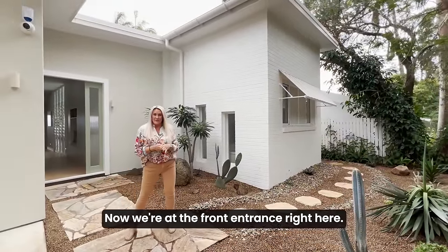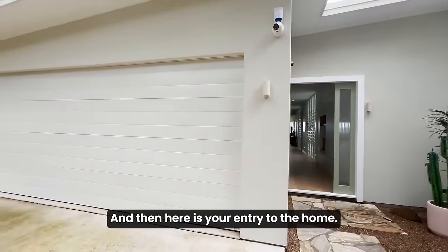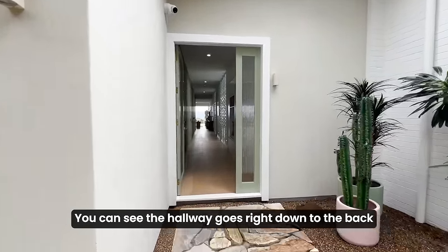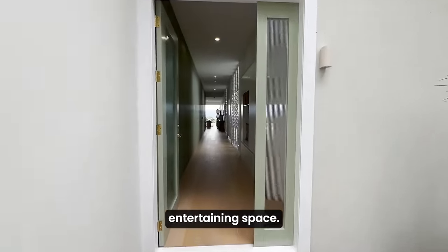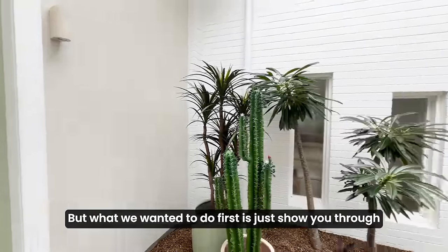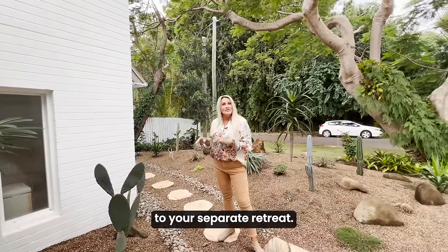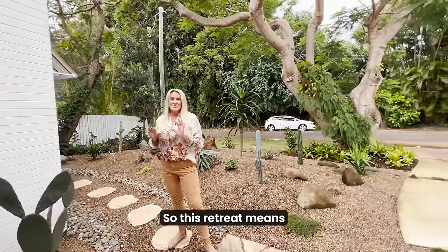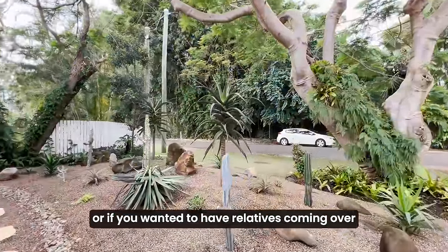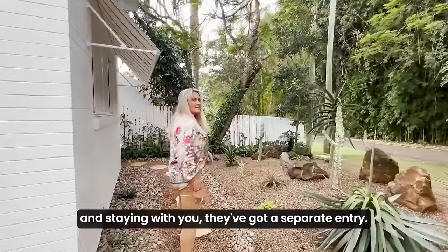We're at the front entrance now. You've got your double garage just beside us here, and then here is your entry to the home. You can see the hallway goes right down to the back entertaining space. We're going to show you through this beautiful little landscaped area around the side to your separate retreat, which means if you wanted to earn a little income on the side or have relatives coming over, they've got a separate entry.